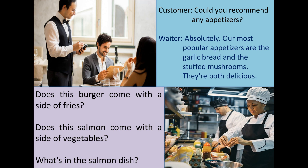You can also ask: "Does this salmon come with a side of vegetables?" Or if you want to know about the ingredients in a dish, you can ask: "What's in that salmon dish?"